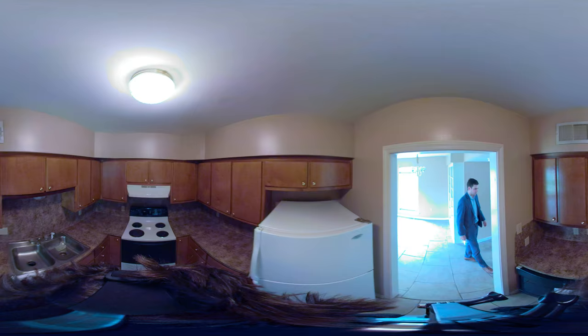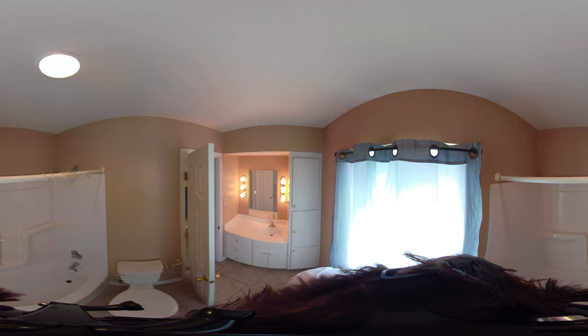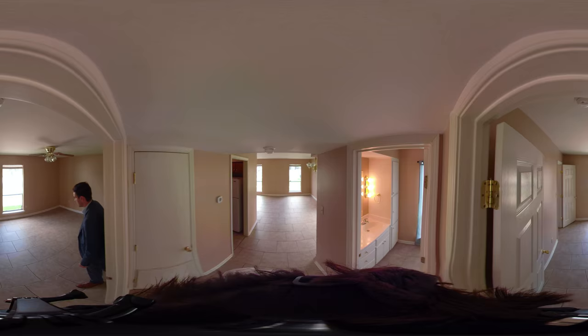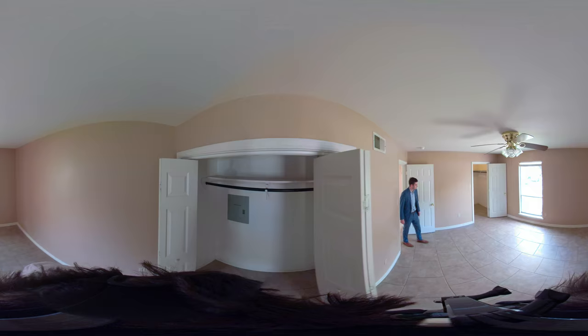We've got our bathroom here — it's got a tub, a toilet, and a little vanity. We've got the bedroom here; this is the one bed, one bath apartment.